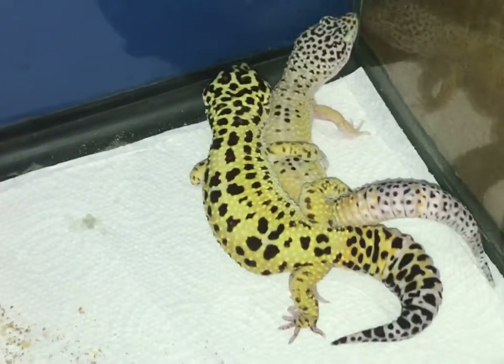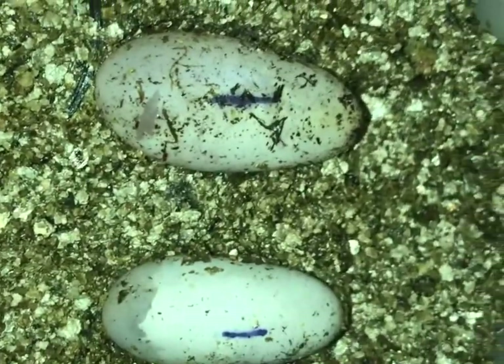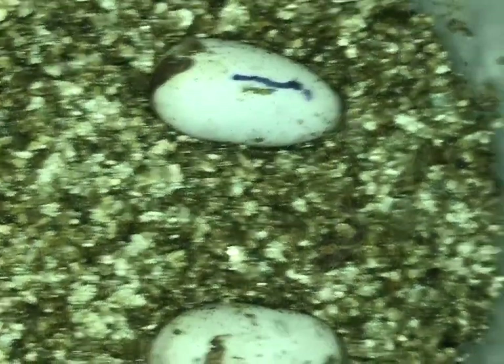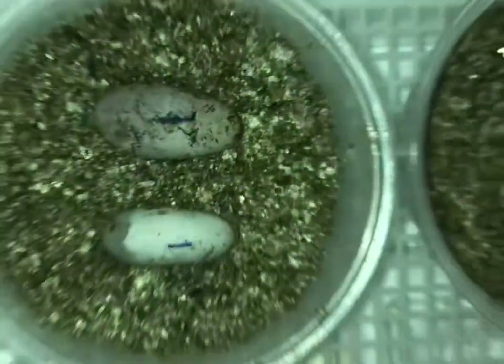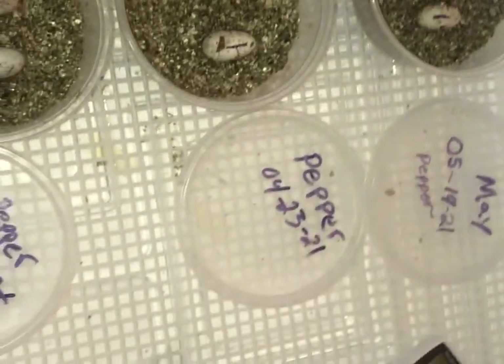Before I end this video, I just want to show you guys how the eggs are doing. This is the first clutch from Pepper, then we got the second clutch, and we also got the third clutch. You can see the size difference with the eggs — the first clutch is hatching very soon. All the eggs are doing great, but other than that, I'm out.